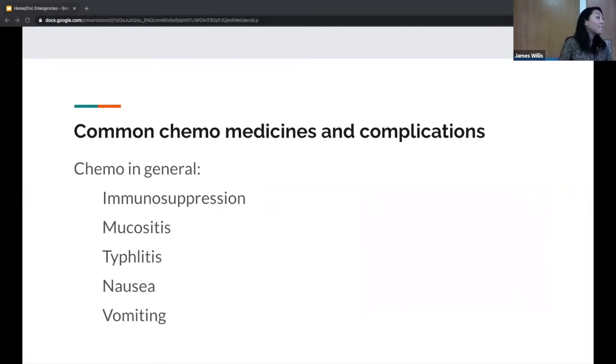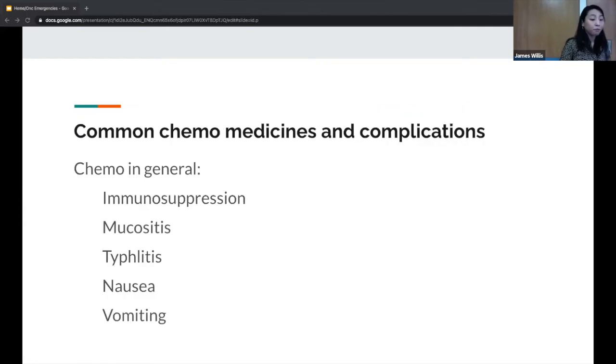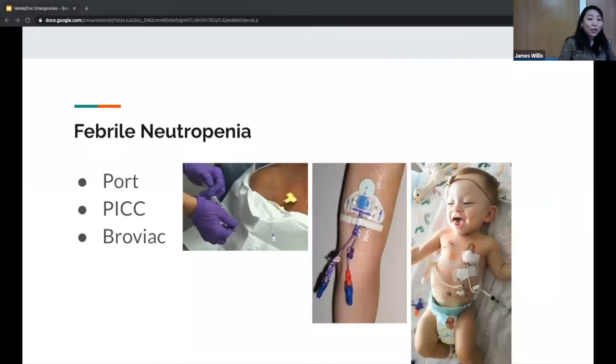The trajectory of the neutrophil count is also really important. If someone comes in with an ANC of 550 but is only two days post-chemotherapy, they know they're going to nadir later. Where they are post-chemotherapy is an important part of knowing their risk. If you have a cancer patient coming in with fever, it's good to know when they last got chemo, what chemo they got, and their history of possible complications.